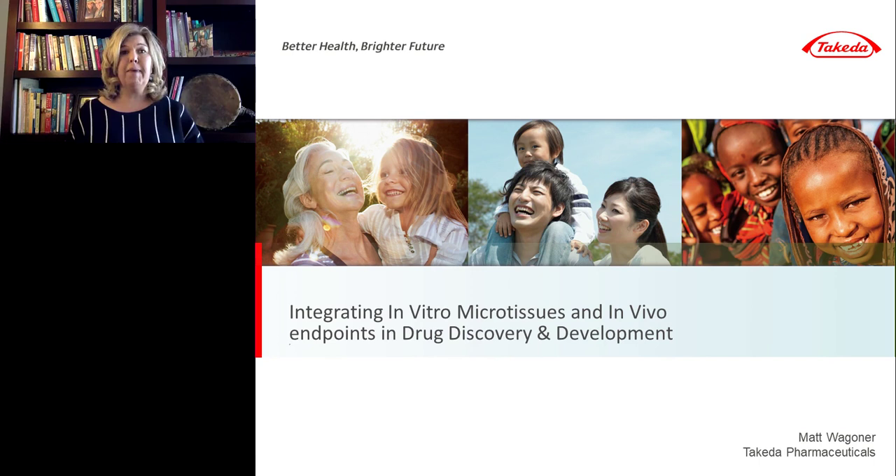Welcome everyone and thanks for joining us for today's webinar: Integrating In Vitro Microtissues and In Vivo Endpoints in Drug Discovery and Development, presented by Dr. Matthew Wagner, Associate Director of Mechanistic and Investigative Toxicology at Takeda Pharmaceuticals. I'm Dr. Susie Valdez and I'll be your moderator for today's event. We're delighted to bring you this educational web seminar presented by LabRoots.